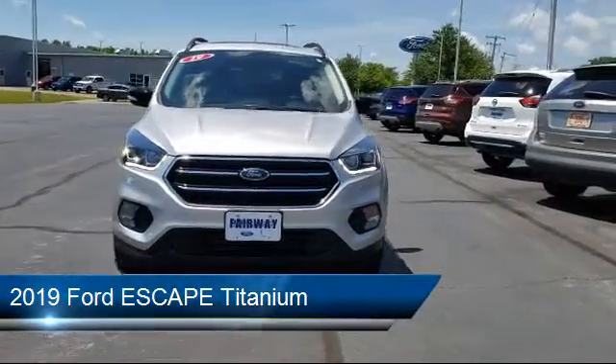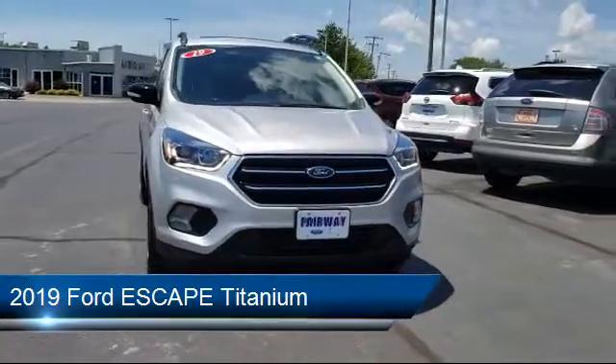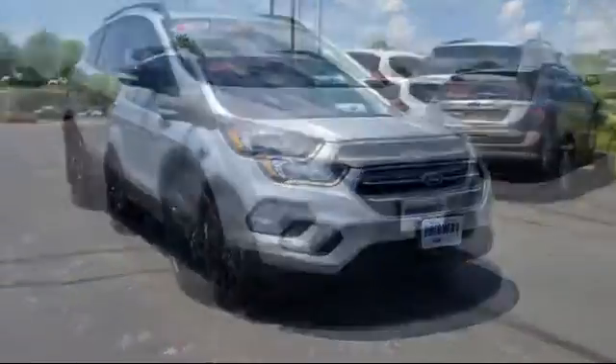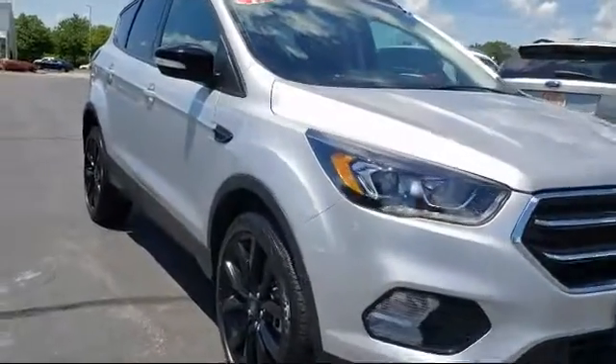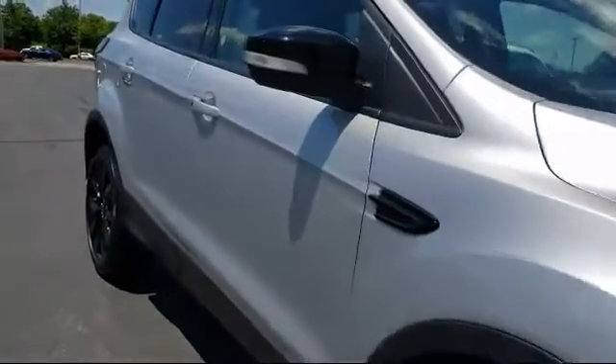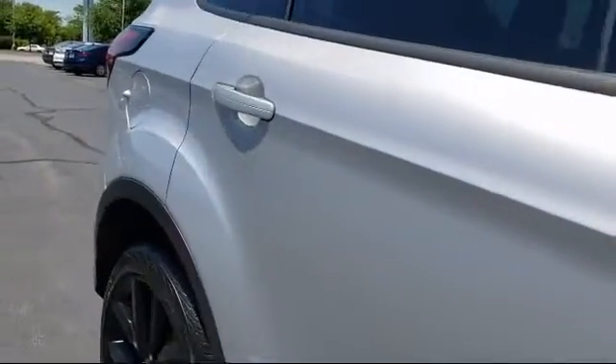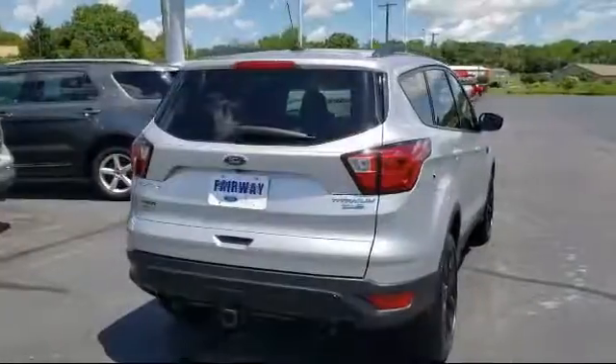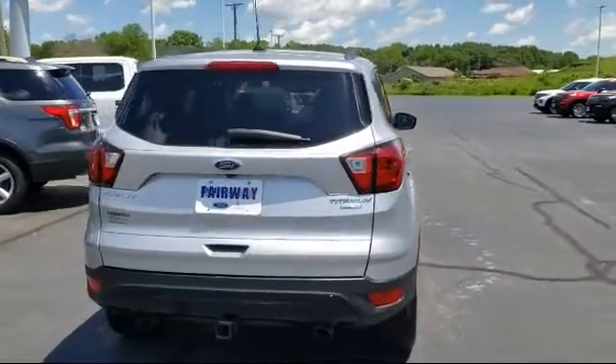It comes equipped with steering wheel controls, Sirius XM satellite radio, rear view camera, keyless entry, heated front seats, navigation, rear spoiler, tire pressure monitoring system, roof rack, electronic stability control, and has less than 10,000 miles on the odometer.